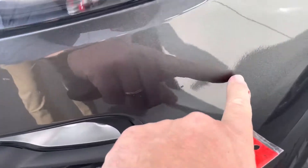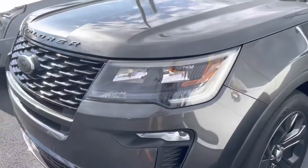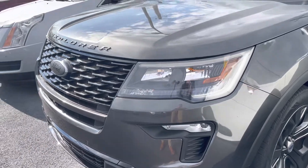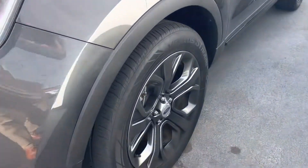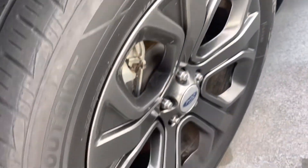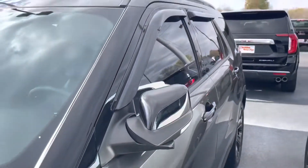Just a couple little tiny touch-up spots from about a foot back — I know I'm being very picky, but I wanted to point it out for you. I don't think anyone would ever know that was there. No curb rash or damage on the front wheel, and as you can see, still got some good tire tread on there. Good to go.